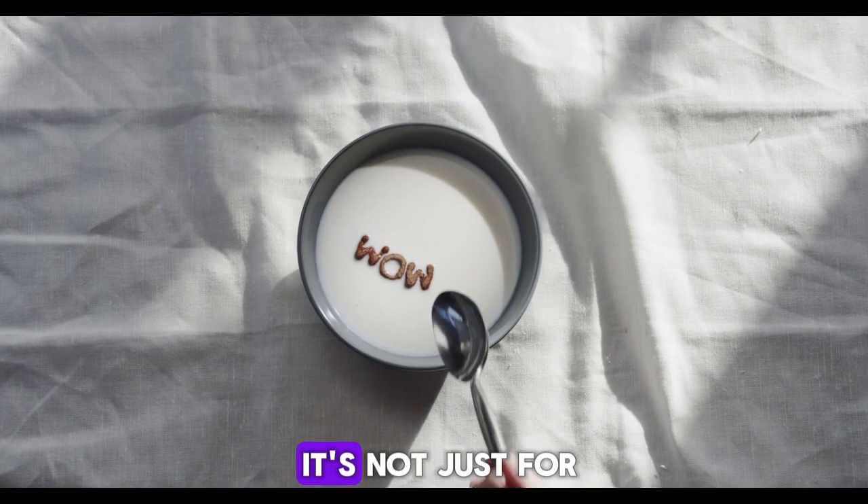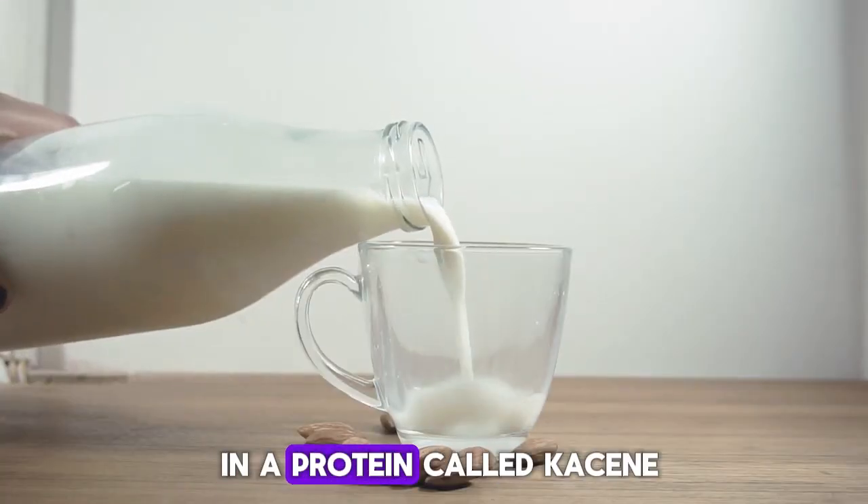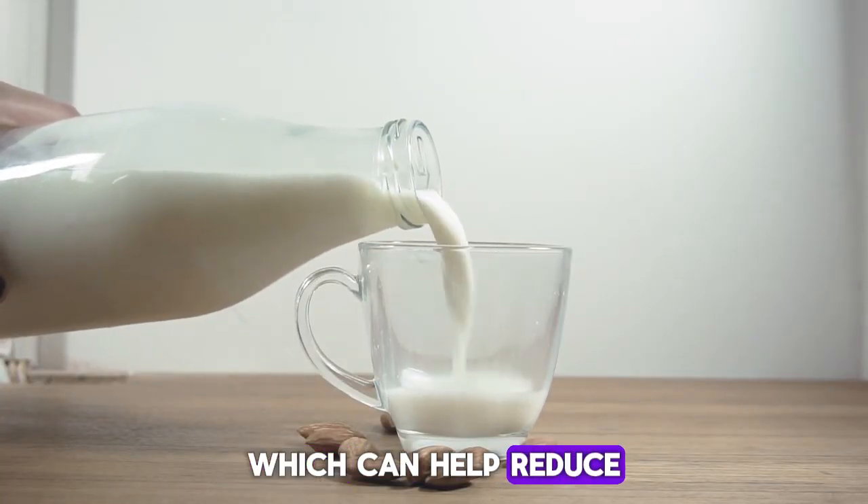Next is skim milk — it's not just for your cereal. Skim milk is rich in a protein called casein, which can help reduce uric acid levels over time.